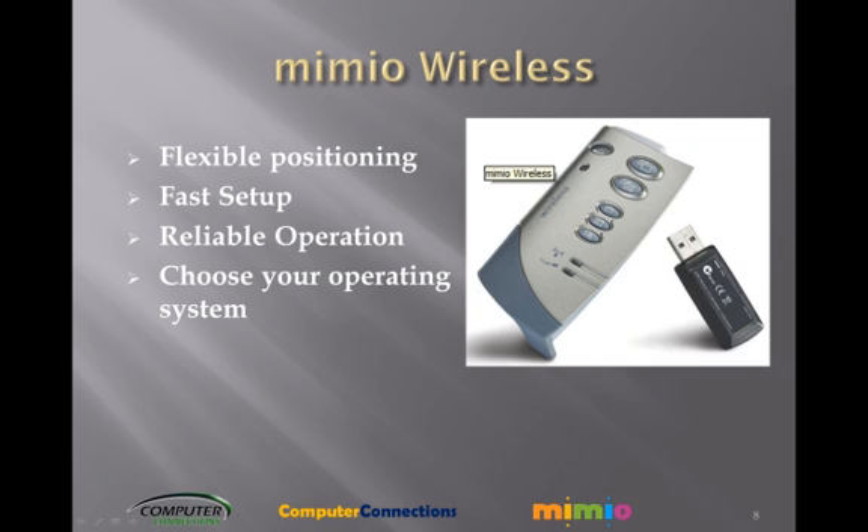The Mimeo Wireless option — go wireless for even greater convenience. When your classroom presents physical challenges, the Mimeo Wireless option lets you operate your Mimeo Interactive System without a USB cable. With the Mimeo Wireless module, your computer can be located up to 30 feet from the whiteboard, almost two times farther than a USB cable.